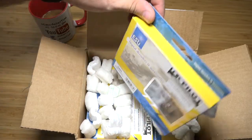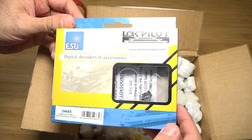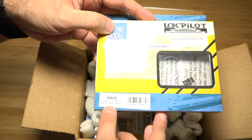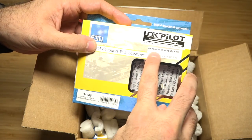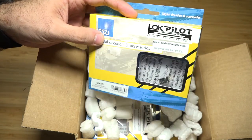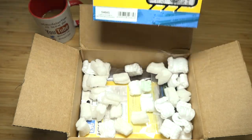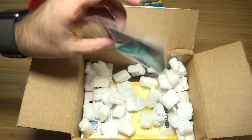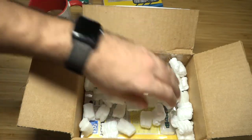Right off the bat you guys can see LokSound. This is awesome — I've been talking about wanting to get these. These are the six-pin direct connectors. Product number for you N-Scalers out there: 54685. You're going to be seeing what train I'm going to be putting this in. The seller is modelersupplies.com — he was also on eBay. I got two of those for a particular train. Also more of these edge connectors that I needed for the tortoise switch machines — three more in particular.